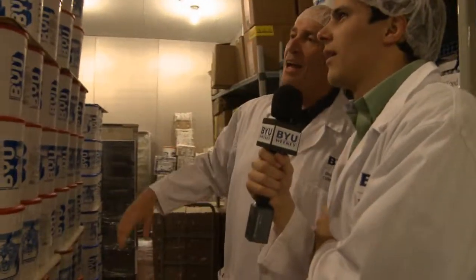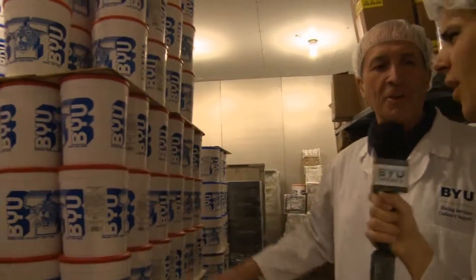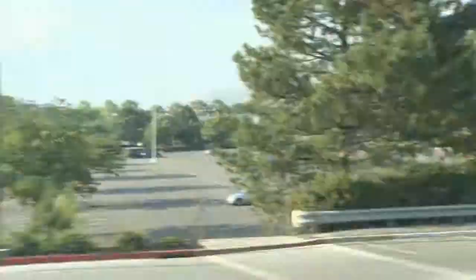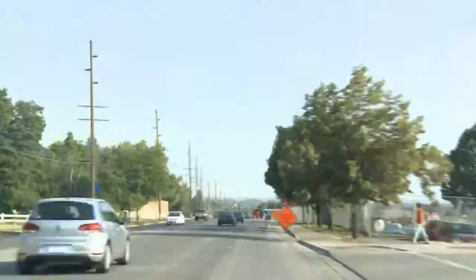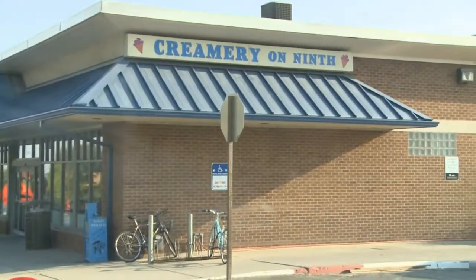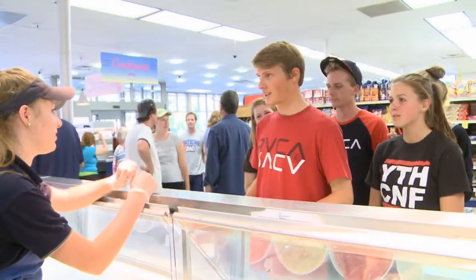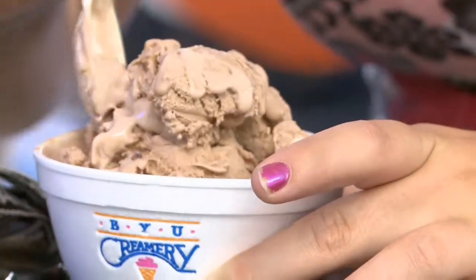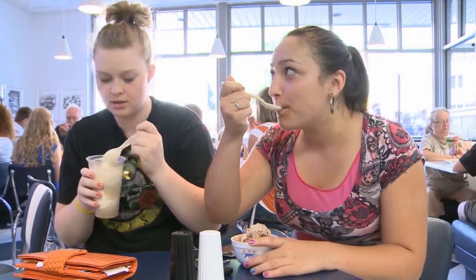To the freezer. It looks like a lot of ice cream, but on campus we actually go through an average of 60 of these a day. The loading dock. Until finally, it ends up at the creamery on 9th. Can I get the Graham Canyon please? And into your belly.